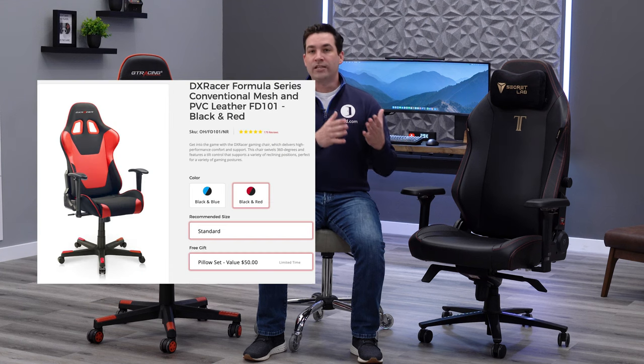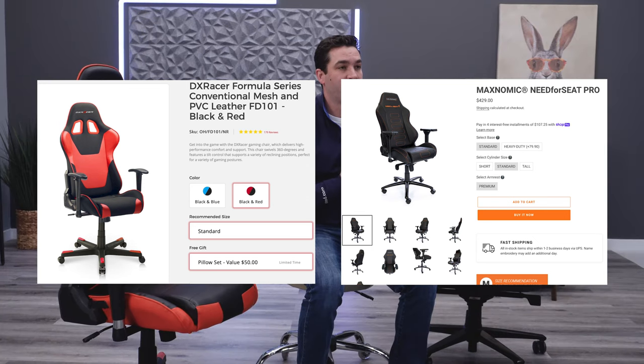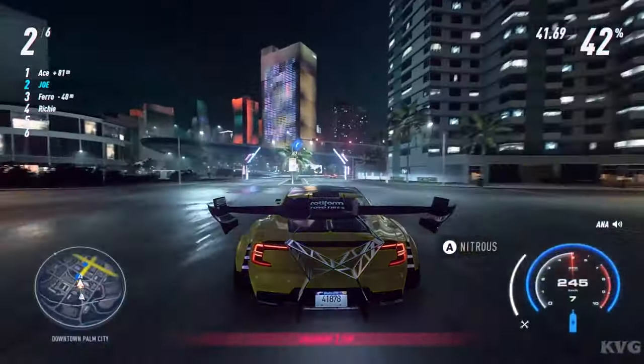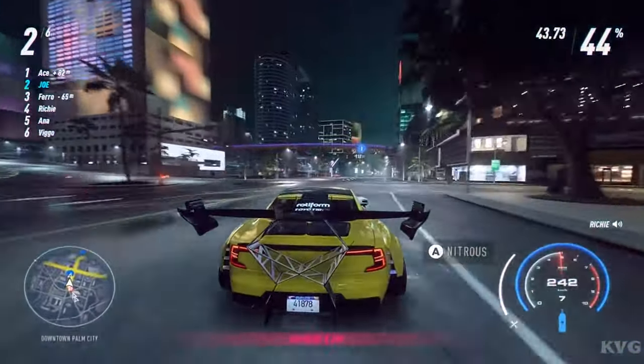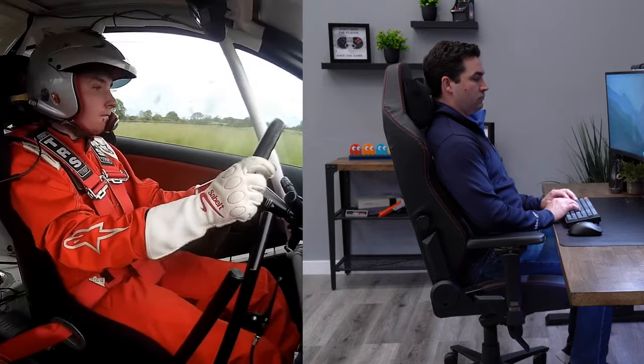That's why we have companies like DX Racer and Need for Seat from Maxnomic — these chairs were specifically made for racing style games like Need for Speed and Tokyo Drift. That's why we see these chairs looking like this, so you could feel the way you'd feel when driving a sports car or a race car.